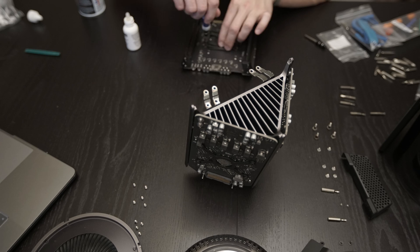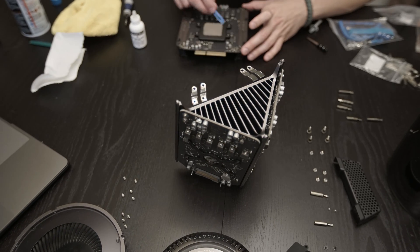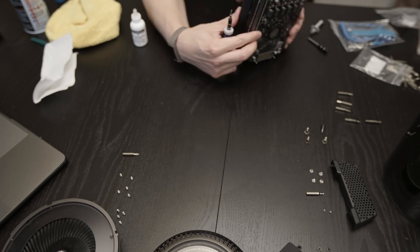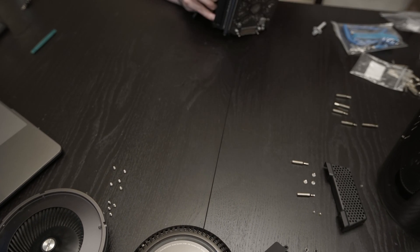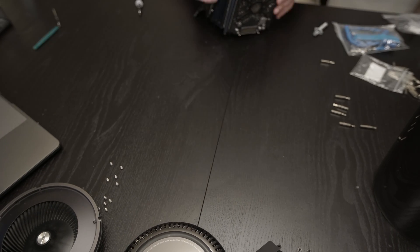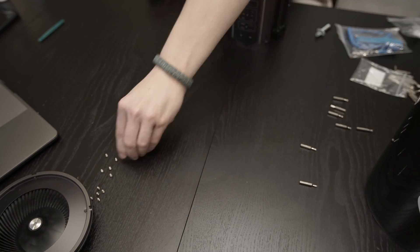I did some digging around on eBay and found a brand new E5-2697 v2 12-core CPU that works perfectly with this Mac Pro. I had been watching that listing for quite some time and one day I just pulled the trigger — 850 bucks down the drain just like that.